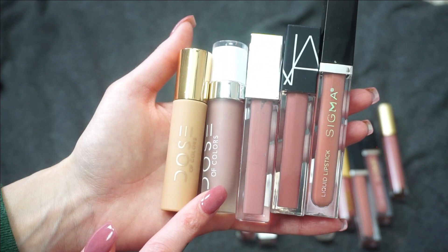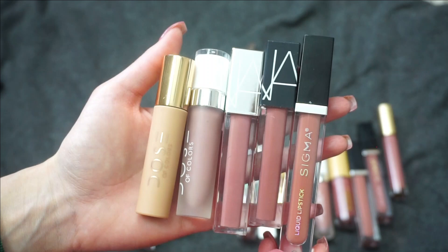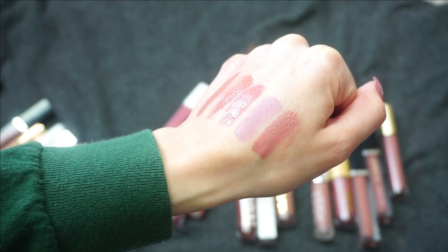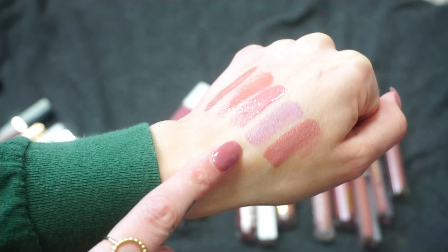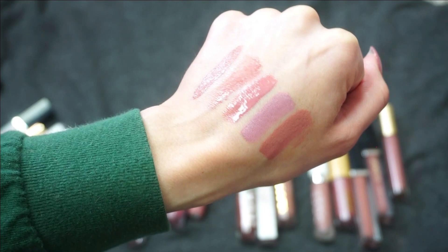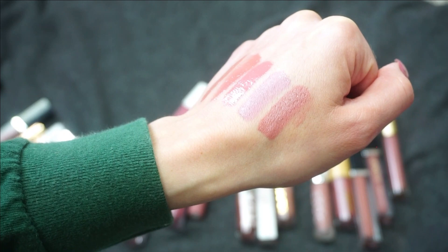Next up, two from Dose of Colors: A Mauve Story and Rosebud. A Mauve Story was in collaboration with I Love Sarah E or Desi and Katie — I can't remember off the top of my head. Rosebud actually feels really dry; I've had that shade for a very long time and it was harder to swatch. It's a different, slightly more cool-toned color. A Mauve Story is pretty, but I'm just not reaching for these very often, so I'm going to declutter both.